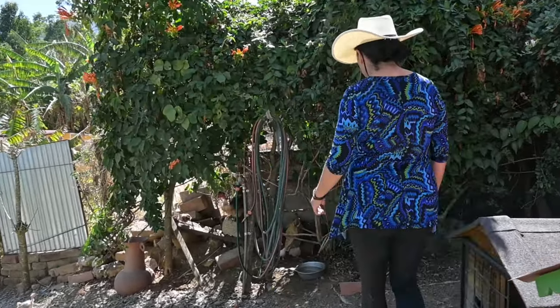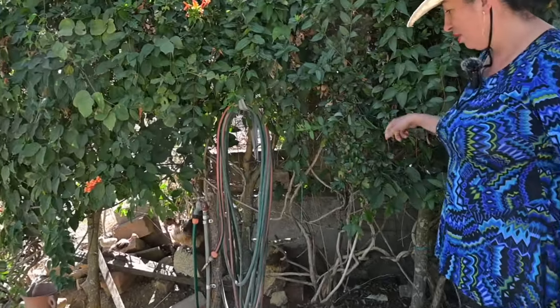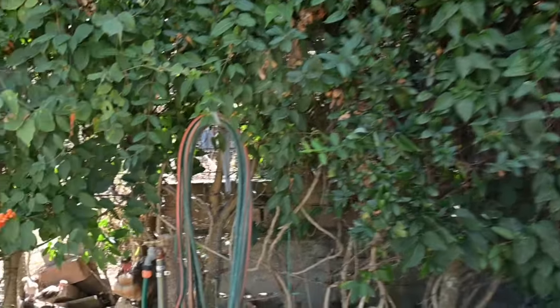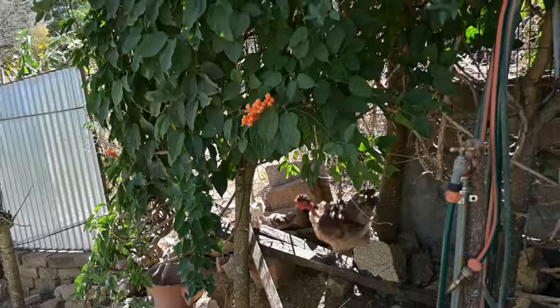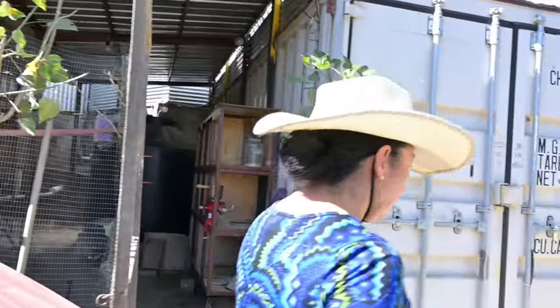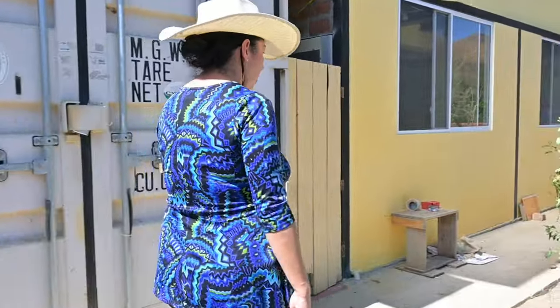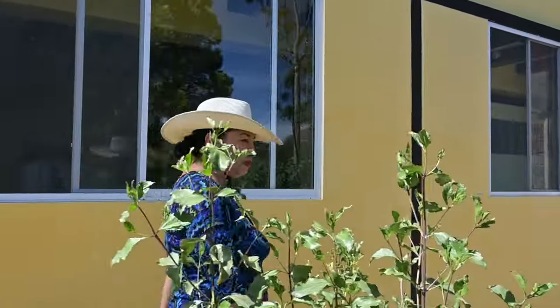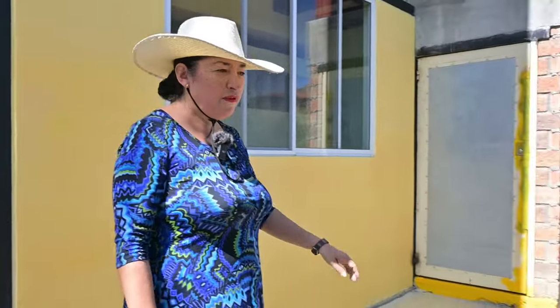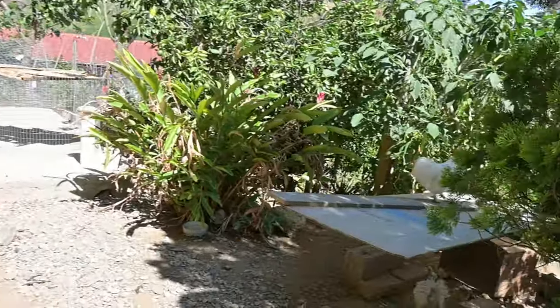I usually put lemon in the water, and I place it in different containers all over the property. My priority are the hens with baby chicks, and I usually put them in a cage with food to be protected.